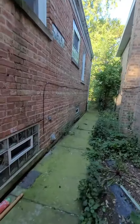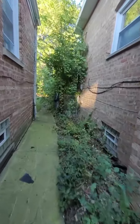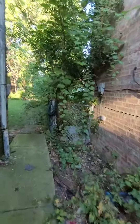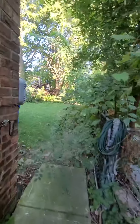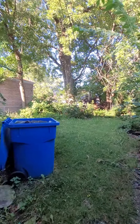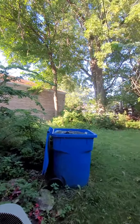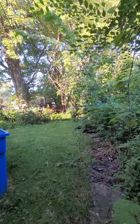Here we're headed to the backyard. The trees are overgrown, and we're going to build a garage here to give it more value. There you have it — my new project in Pill Hill, Chicago, Illinois.